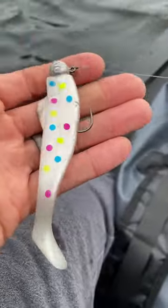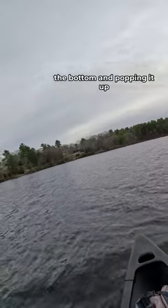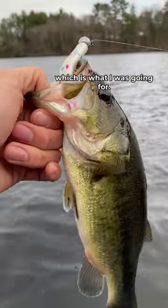First up is this BKK jig with a dark matter finback shad, just casually bouncing it off the bottom and popping it up every few seconds. Fish on! There's species number one — a largemouth bass off the bottom, which is what I was going for.